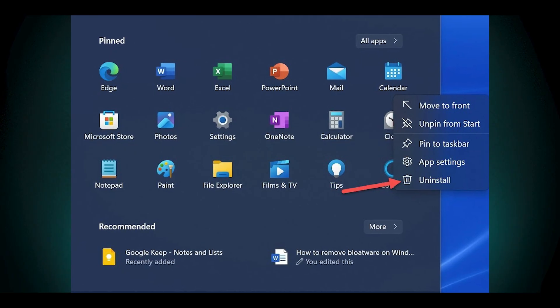System updates: bloatware can sometimes reappear after system updates, requiring users to repeatedly remove unwanted applications. To mitigate these issues, users often need to spend time identifying and removing bloatware, which can be a tedious process, especially for less tech-savvy individuals. Overall, the presence of bloatware in Windows 11 can significantly detract from the user experience by impacting performance, cluttering the interface, and forcing unwanted services on users.